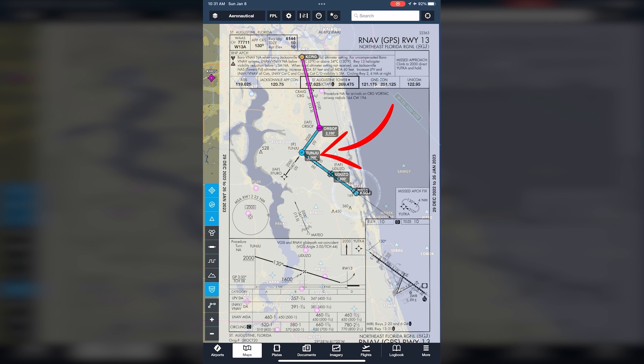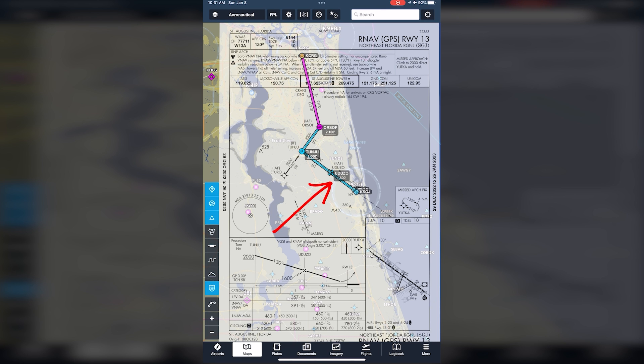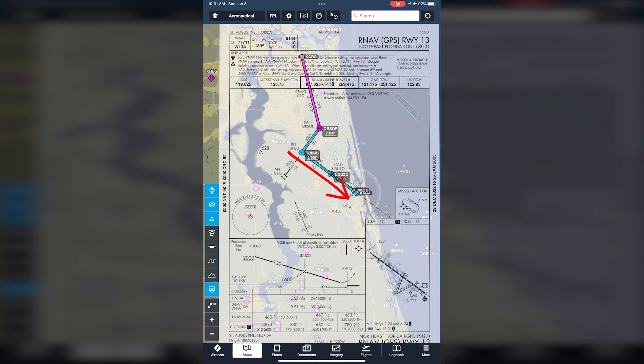After crossing Orsoff, we can descend no lower than 2,000 feet to cross the intermediate fix called Tanju, where we turn onto the final approach course of 130 degrees, and start a descent to 1,600 feet to cross the final approach fix, Uduzo. After Uduzo, we can descend to the LNAV MDA of 460 feet, and as long as there is at least one mile of visibility, we can continue but not descend until the runway environment is in sight.